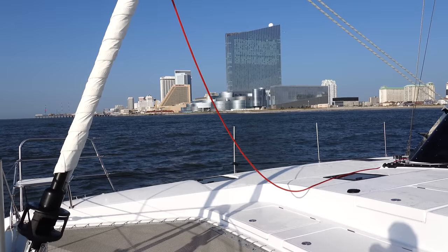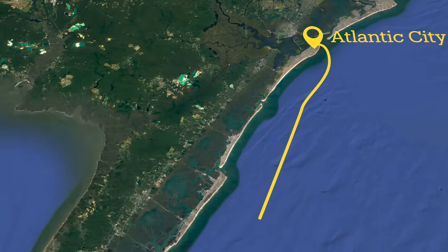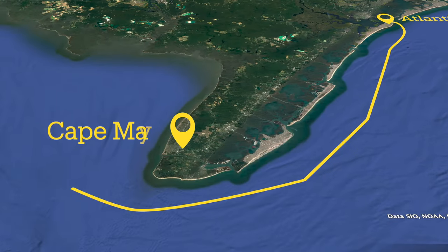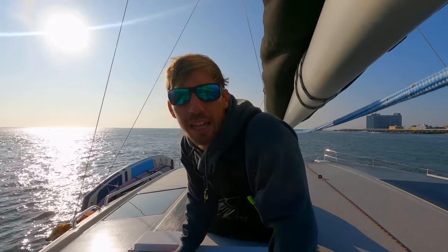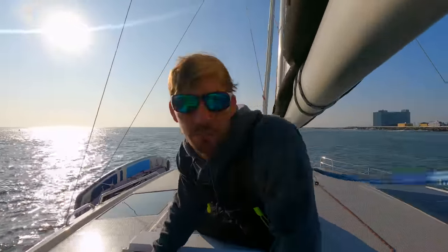Just heading out of Atlantic City Inlet — Absecon Inlet, whatever they call it. Conditions look beautiful. Maybe side offshore winds as well — it definitely died down a bit. Got this monster dredge and two tugs right in front of us just motoring out, so I'm going to have to give them some room right now.